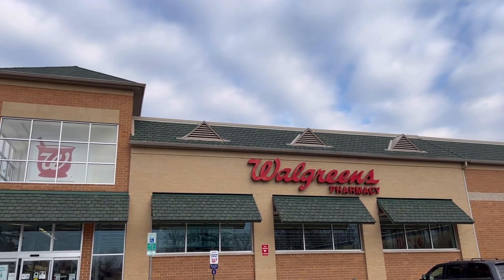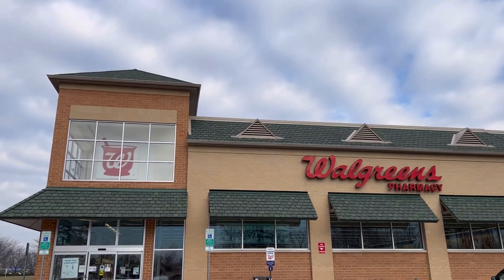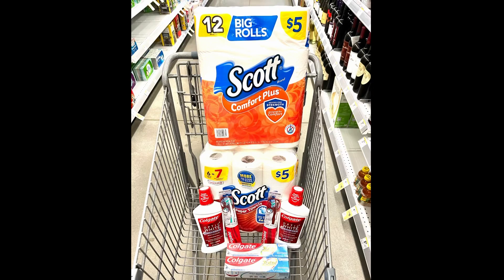Hi guys, I'm at Walgreens. Let's see what kind of deals we can do this week. Here is a completely free haul I did at Walgreens using curbside pickup today. I'm going to show you exactly what I picked up in store, but I did place this order through my phone on the Walgreens app.